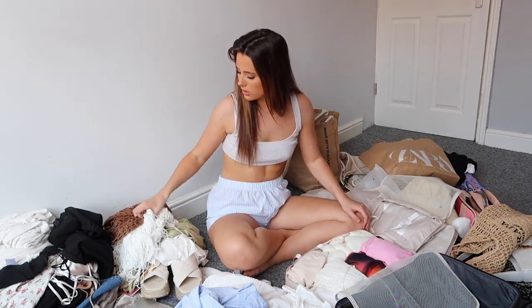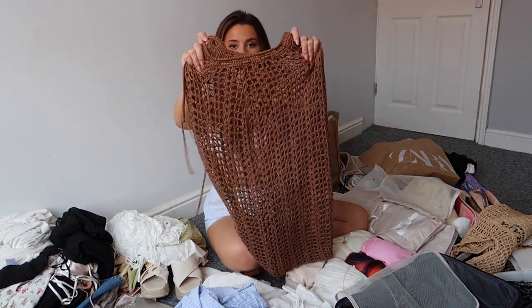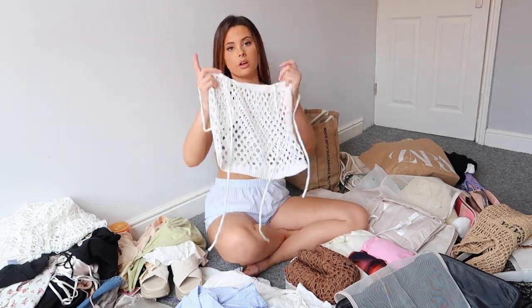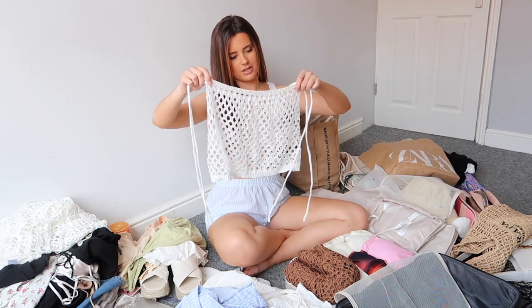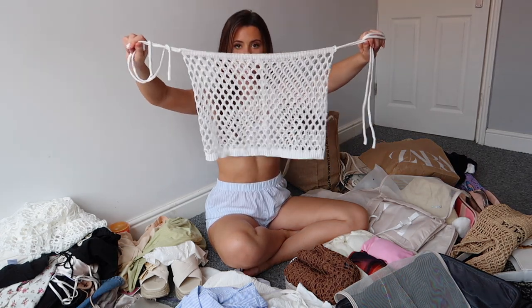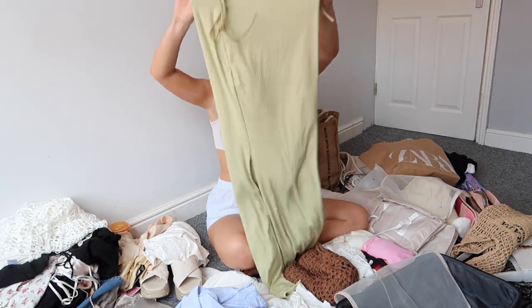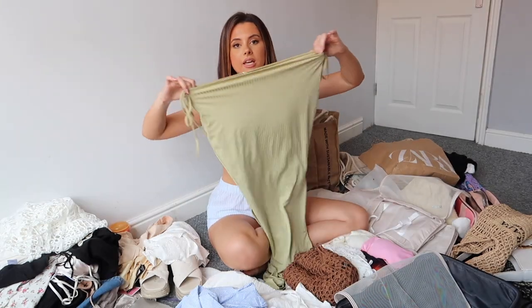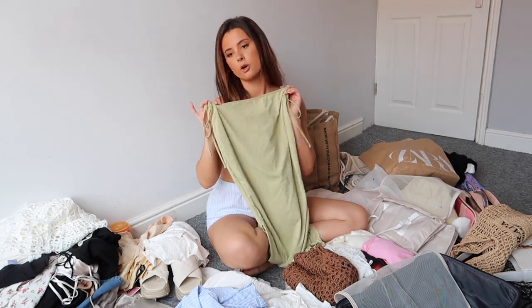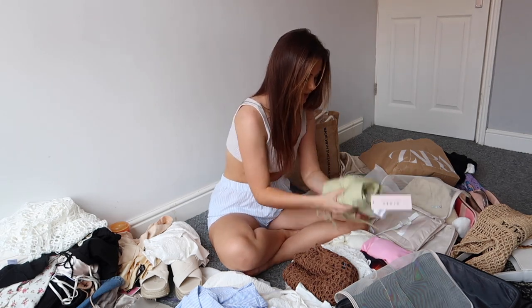That's all the dresses — I reckon we can fit more in the case. Now two skirts: first is a really long maxi crocheted skirt from Boohoo. Next is this little crocheted skirt with little strings that cinch you in at the waist and tie on your hips — I think over a bikini this will look really cute. Then I've got a set — a low rise maxi skirt with a slit in a beautiful sage green color, and it comes with a matching sage green corset.